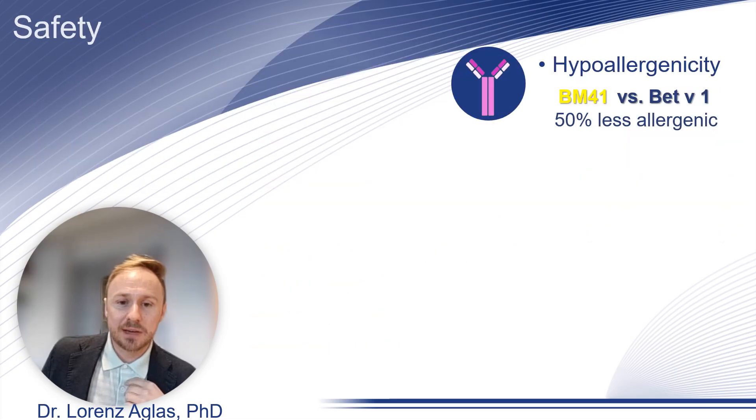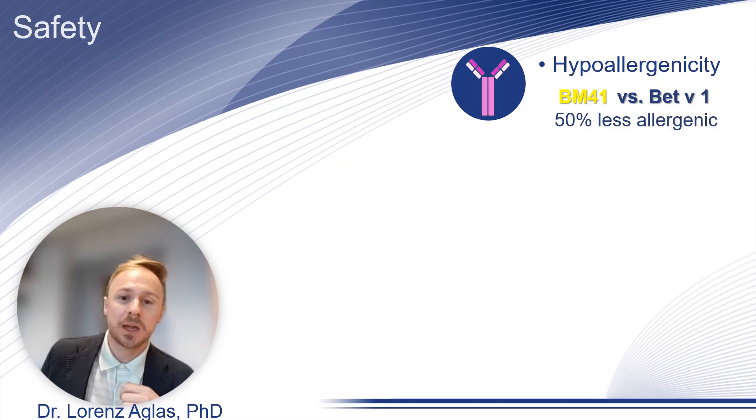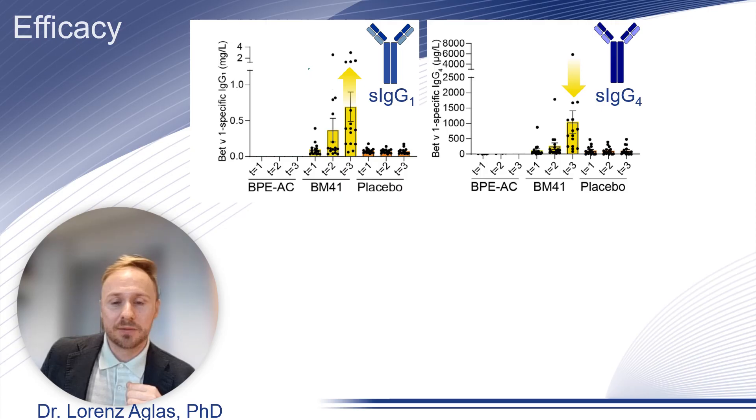Regarding safety, although BM41 was observed to be 50% less allergenic compared to wild-type Bet v 1, we observed more adverse events that occurred in the patients.